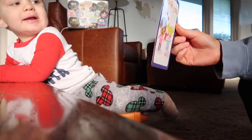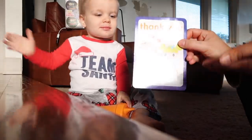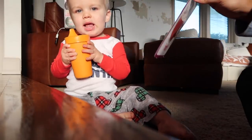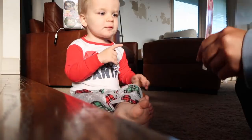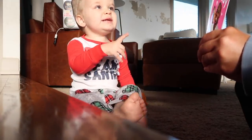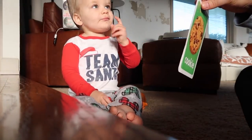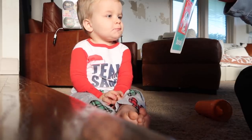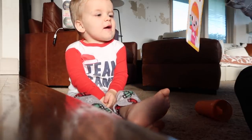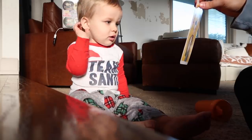I want to show you guys these flashcards because they're so cute. Going through them with Mason - trying to teach him sign language too. He goes through the cards: sleep, thank you, hi, cold, papa, mommy, daddy, cookie, banana, book, baby, bye-bye, hello. He does them so well - it's so cute.